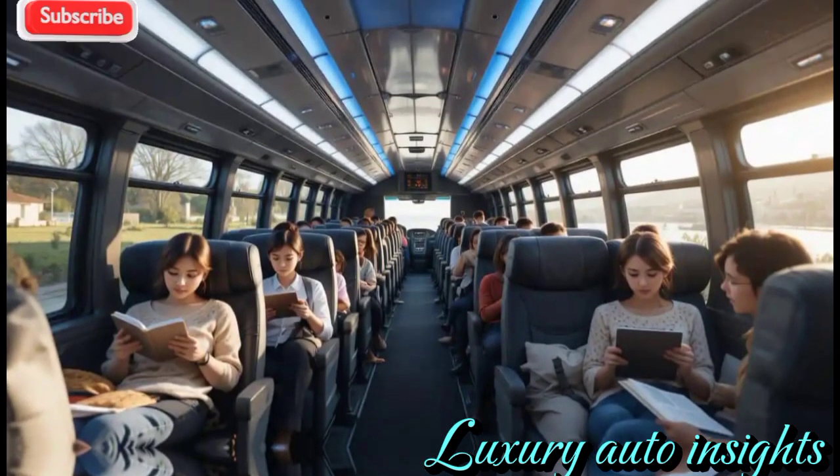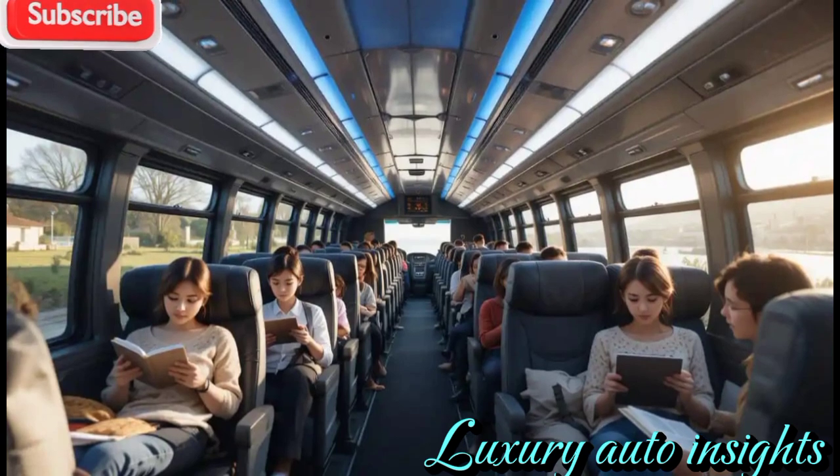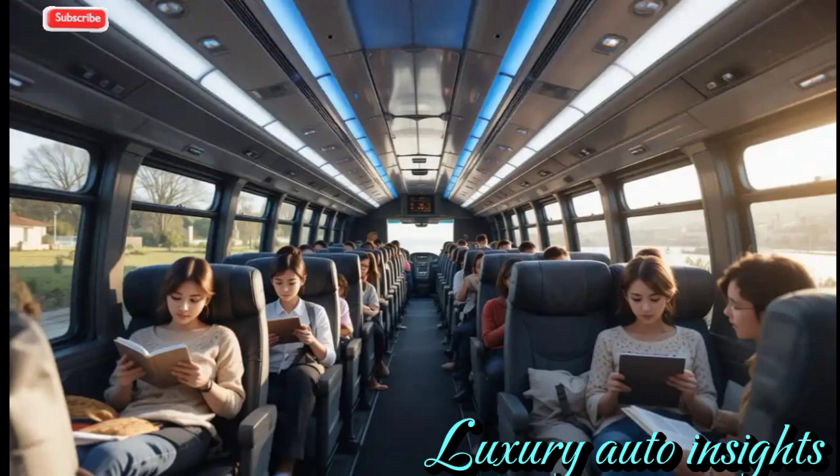Large panoramic windows and advanced climate control ensure a comfortable ride in any weather condition.